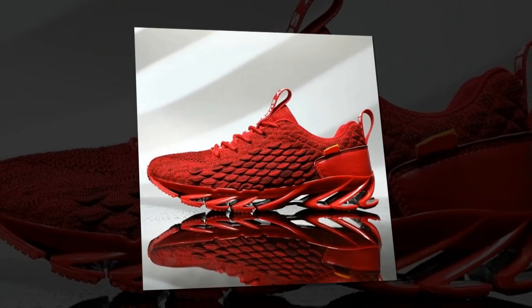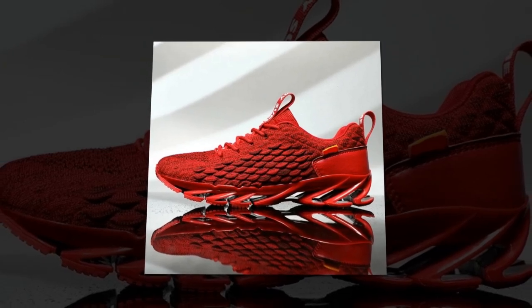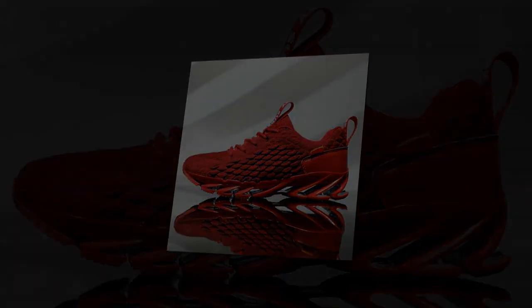Thanks for watching. If you enjoyed this review, make sure to like, subscribe, and hit the bell icon so you never miss an update. Drop a comment below if you've tried these shoes or if you have any questions. Until next time, stay stylish and comfortable.